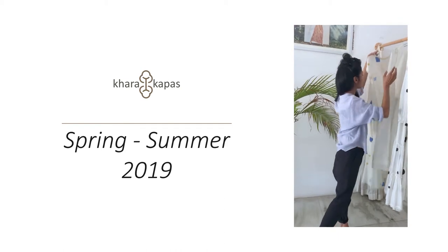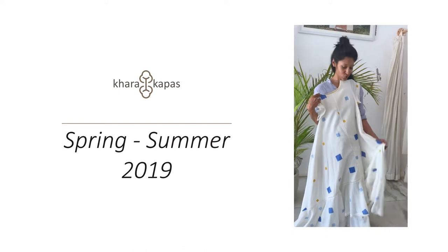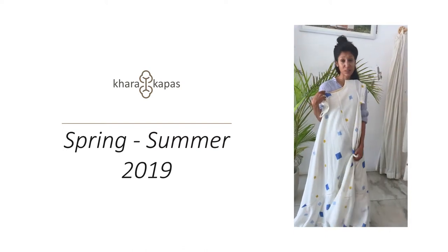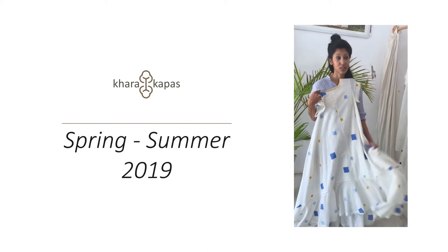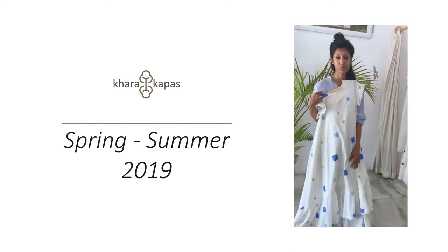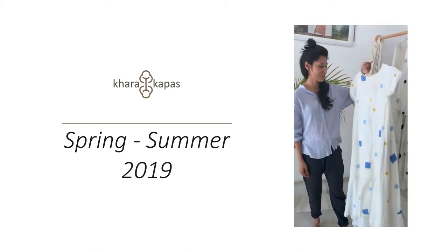The last one is, of course, a slightly more elaborate, dressier piece, which is perfect for eating out at the chaat pattis, or just, you know, brunches, or a nice summer evening with your friends. I'm happy to show you how I would wear these dresses.